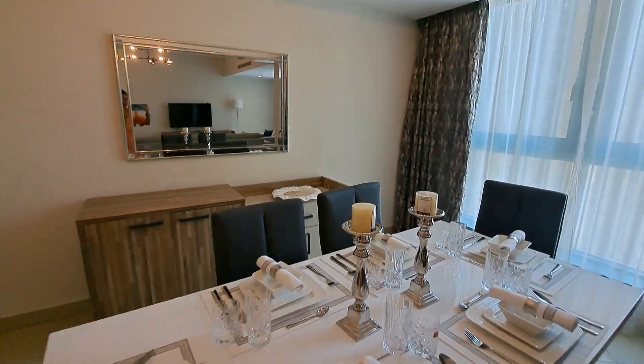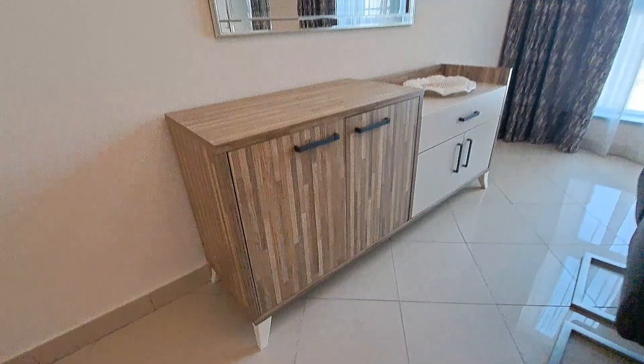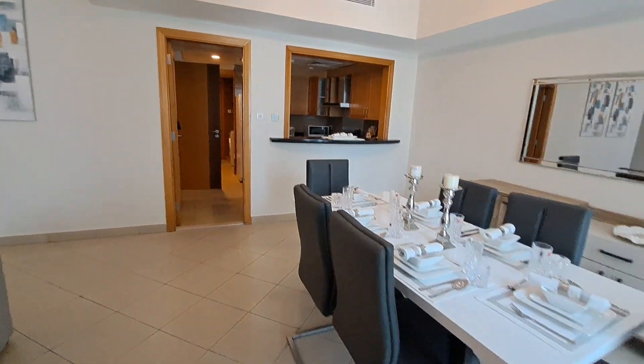The unit will come furnished exactly this way. The chairs pull back behind the dining space, and from there we move toward the kitchen.